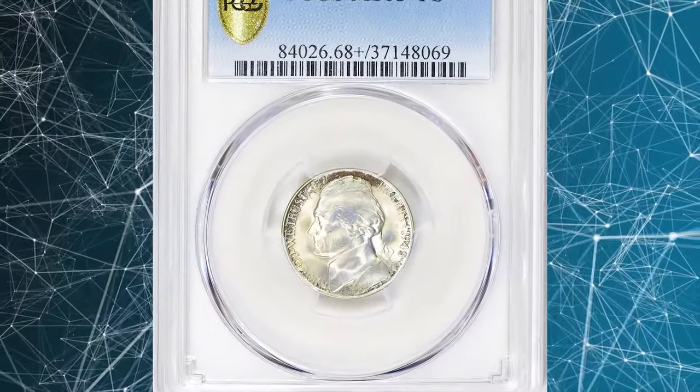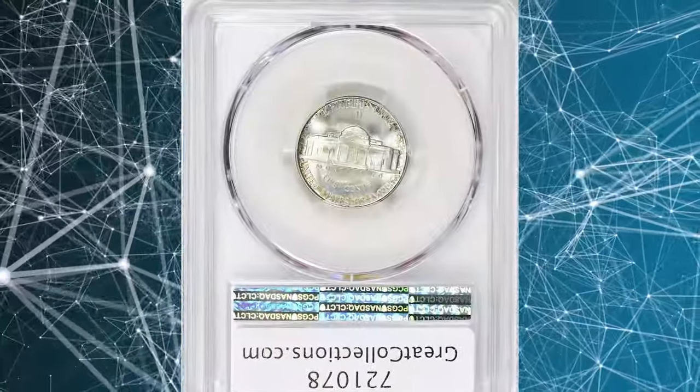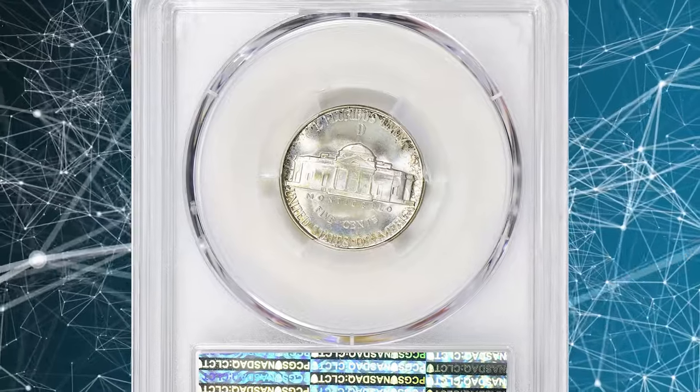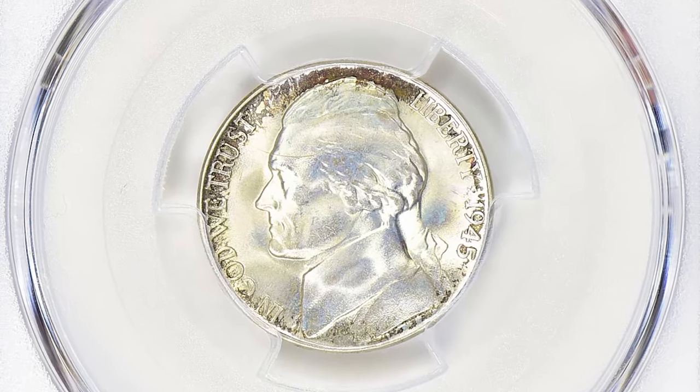Number 1. 1945 D Jefferson Nickel. Graded in mint state 68 plus full steps by PCGS. This delectable superb gem exhibits virtually flawless surfaces. The strike is razor sharp throughout.